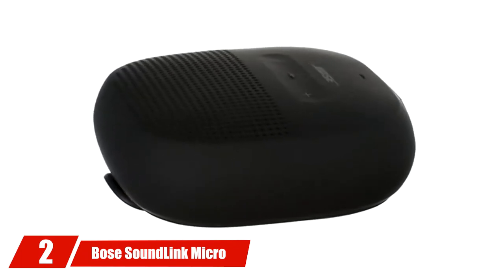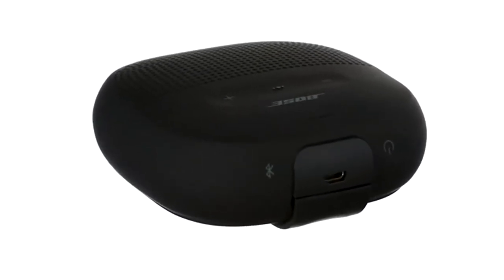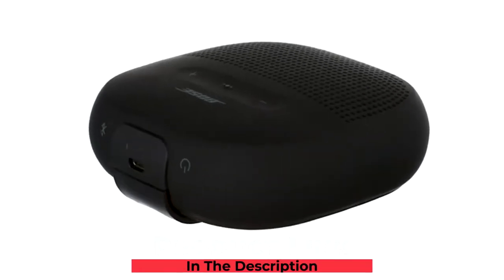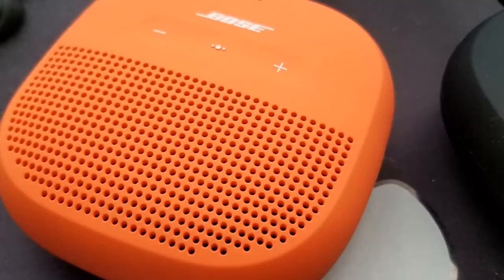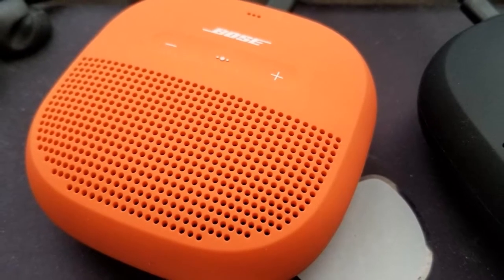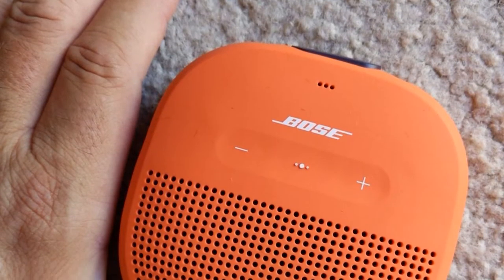Moving on to the next at number 2, the Bose SoundLink Micro Bluetooth Speaker. Bose is a leading Bluetooth speaker manufacturer, and this particular one is special. It has lots of features and advantages, and the user reviews against this product are also strong. The battery lasts longer than other similar devices — up to 6 hours at a stretch.